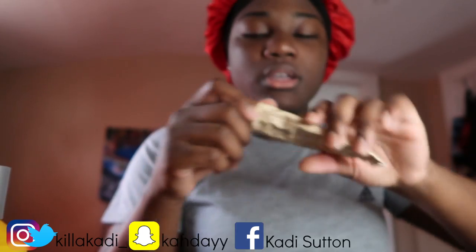This is what I do when I get ready in the morning. I take this Ambi face cream or whatever — I take it, and I got dark spots so I basically put it on my dark spots.